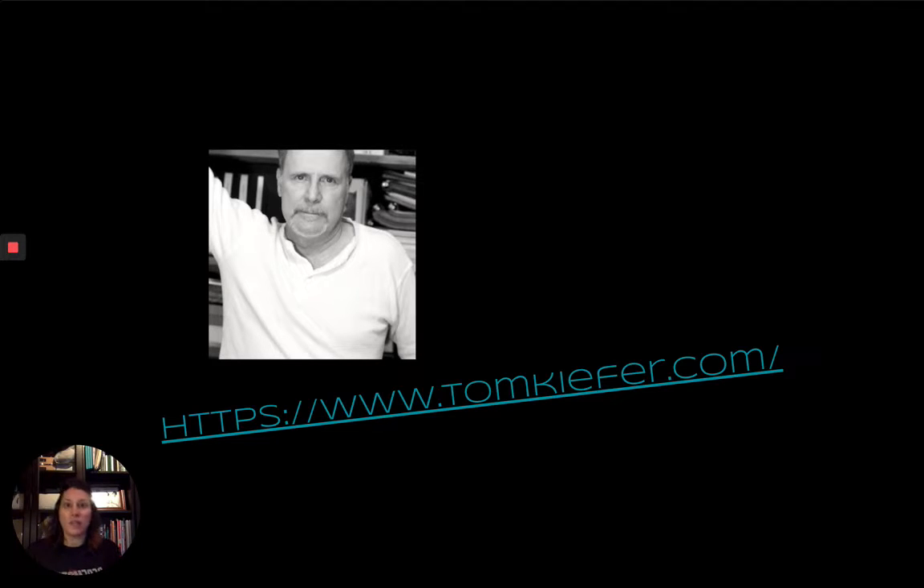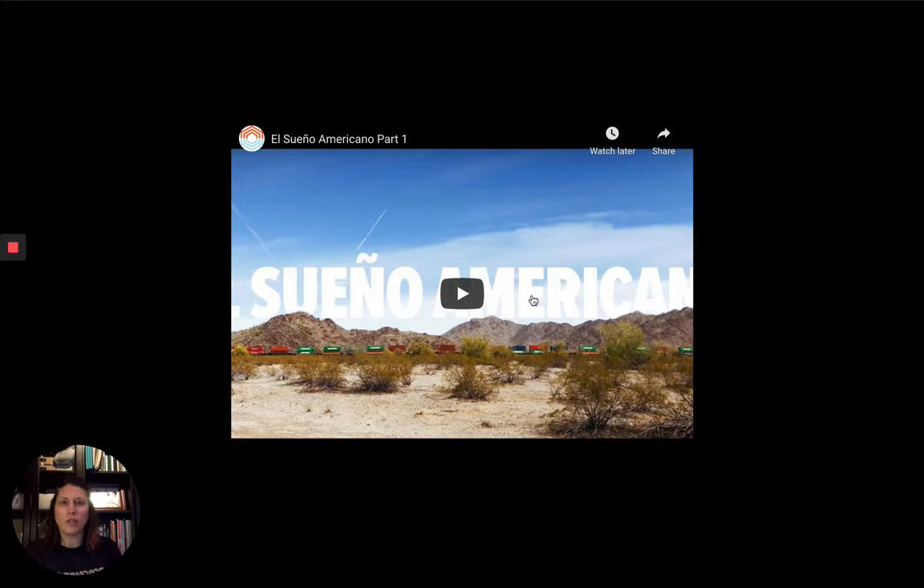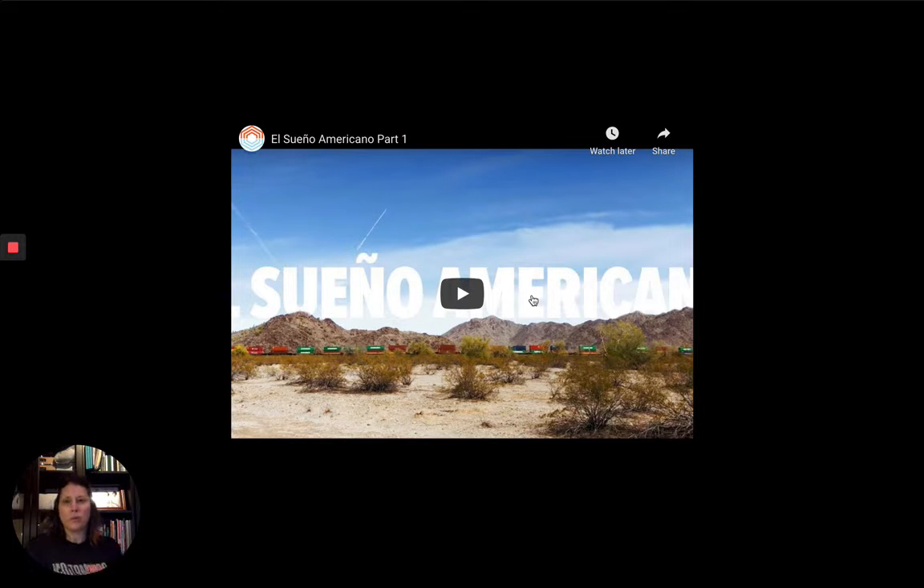That job as a custodian gave him just enough money so that he could be a photographer. His dream was to photograph the country and tell the story of areas all over America. I'm going to show you a couple of videos to show you what happened while he was living and working there and how it changed the course of what he decided to photograph. It became this beautiful project called El Sueño Americano. So take a look at these — they're two short videos.